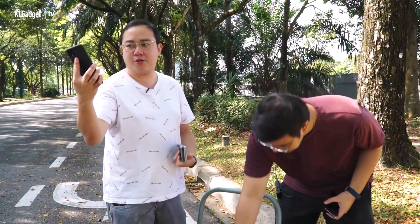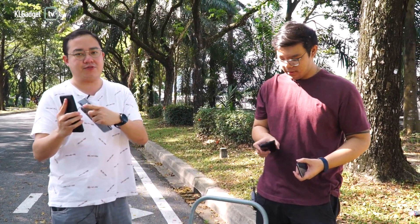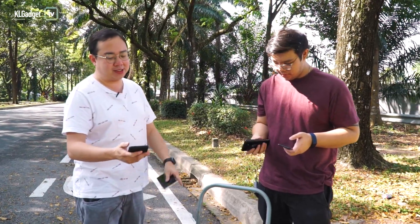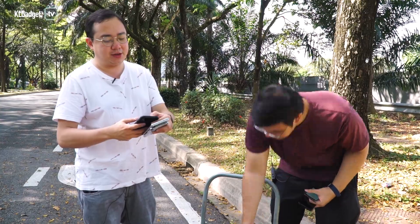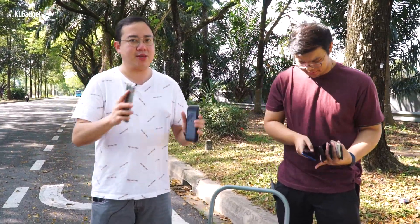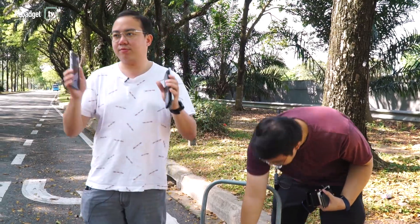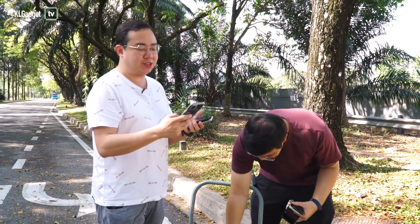I have my Pixel 4 XL here. All these phones are going to connect to this phone — we have about 20 devices. So the Pixel 4 XL is going to be the hotspot device. I'm going to enable it. Meanwhile, Victor is turning on all the phones. I'm going to make my three phones navigate to the same place, so let's choose a really nearby random location on maps.